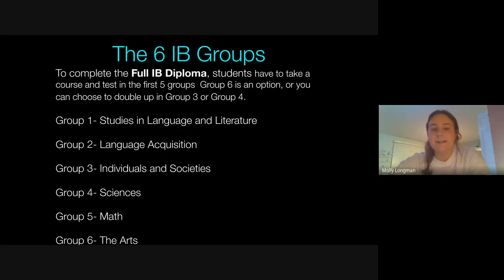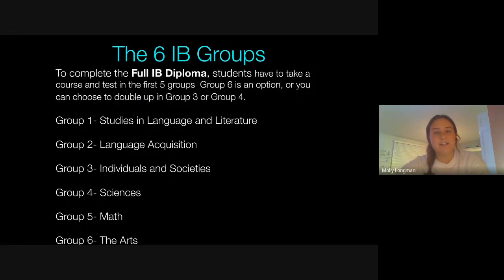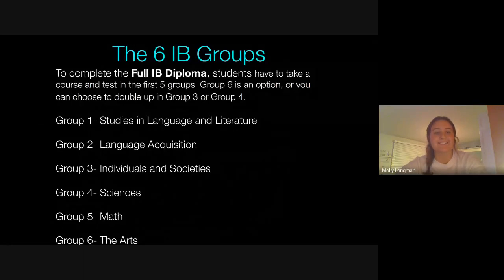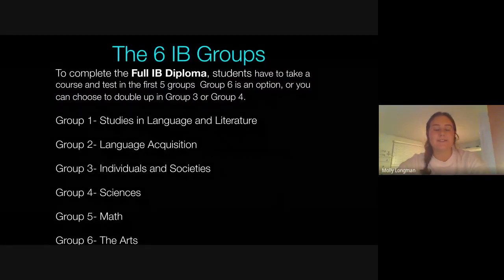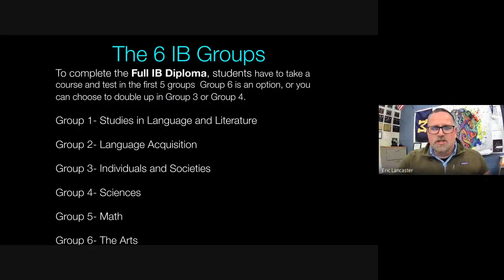Molly Longman shares her plan: Group 1 was English HL. Group 2 was Spanish HL. Group 3 was Psychology SL. For Group 4 she doubled up — taking IB Sports Science junior year and the two-hour IB Chemistry HL block senior year. For math she took IB Math SL junior year and is now in AP Calculus senior year.